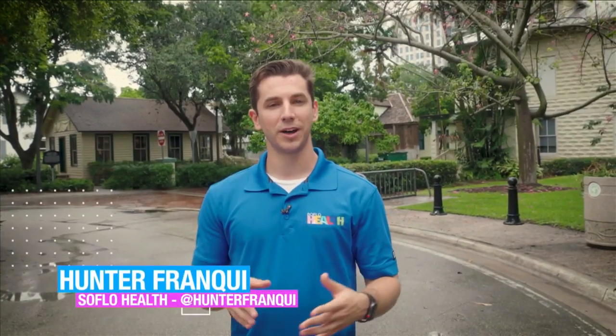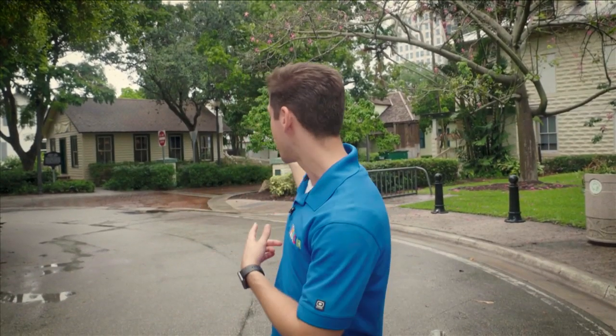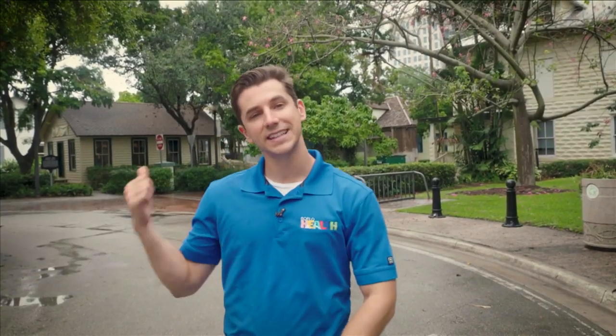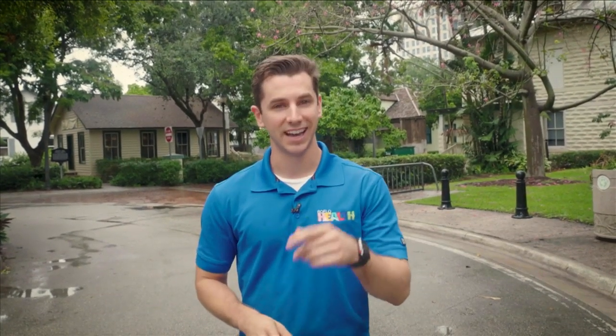That's it for this week's episode of SoFlo Health. Thank you so much for watching, and thank you to the Fort Lauderdale Historical Society for allowing us to explore the King Cromartie House, the New River Inn, and the 1899 Schoolhouse. You can watch previous episodes of SoFlo Health on SoFloHealth.com, and share with us what you're doing to stay healthy using @SoFloHealth on social media. We didn't see any ghosts while we were here today, but we had a great time — you should check it out for yourself. I'll see you next week.